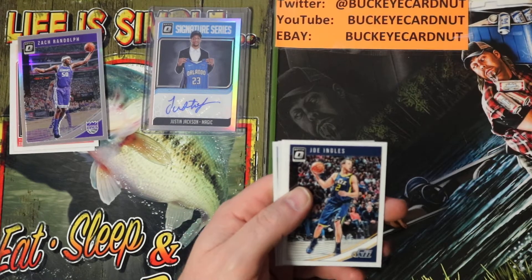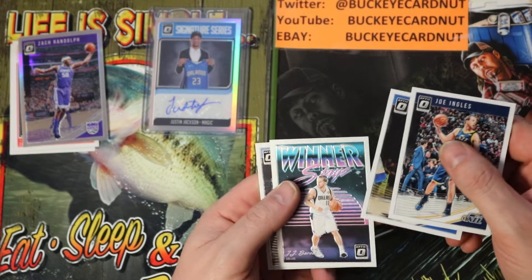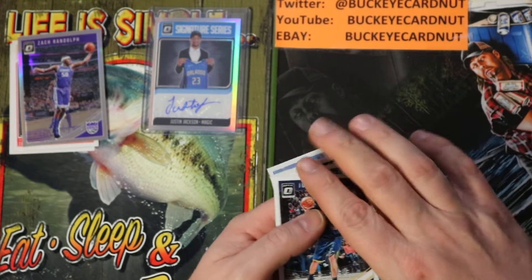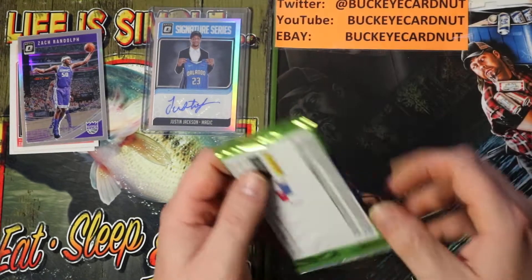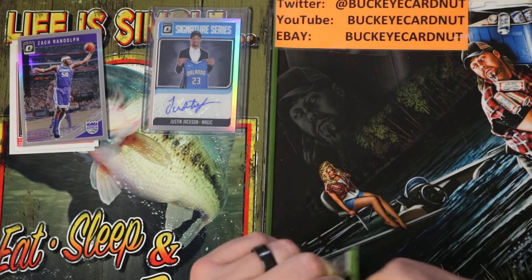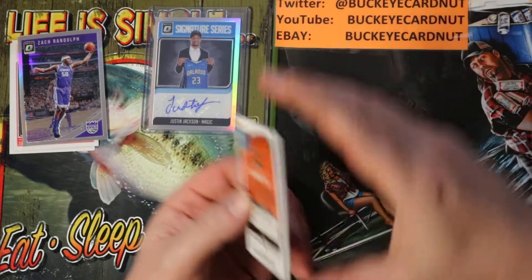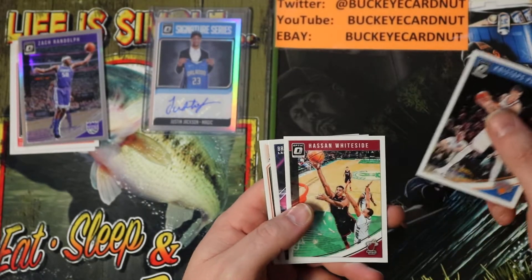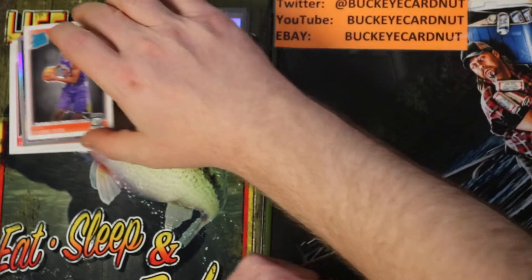Joe Ingles, Harrison Barnes, Winner Stays, J.J. Barrier, Marshawn Brooks. I was hoping for points and instead hit an auto! Kristaps Porzingis, Hassan Whiteside, Brandon Ingram, DeAndre Ayton — first overall draft pick, rated rookie base.